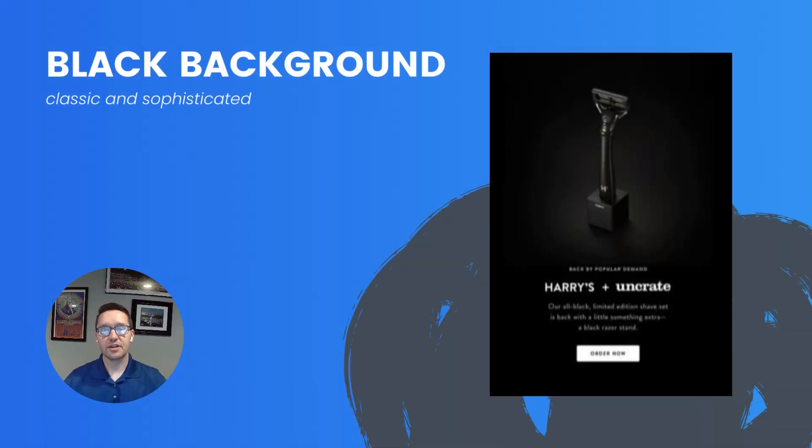Here's another example I absolutely love. This is an email from Harry's, and they use an all-black background. The background is meant to position the product as a classic, sophisticated look, which I think they did a tremendous job. Very simple email, but it definitely portrays the emotion they were trying to evoke with this color palette.